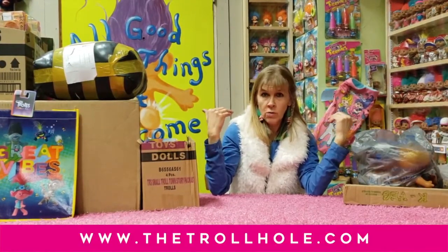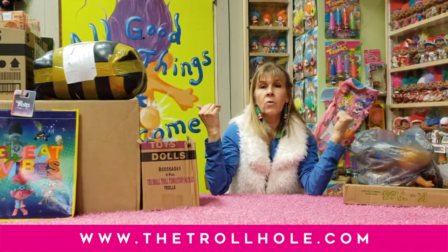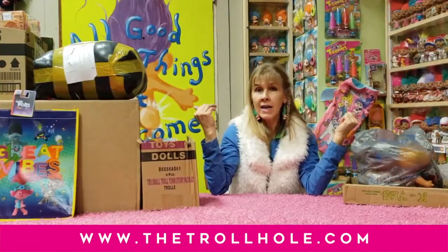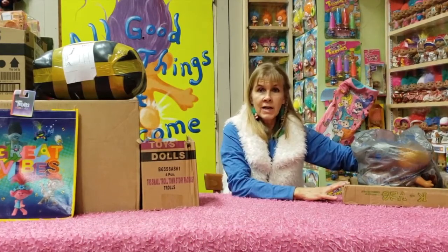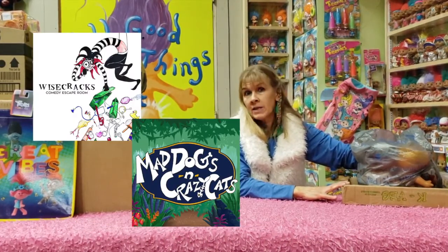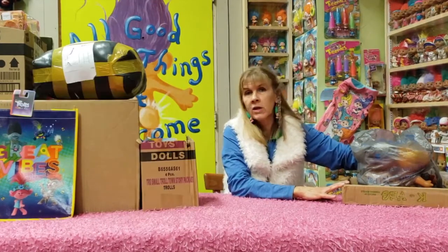I have the Guinness World Record Troll Doll Collection. I house it at the Troll Hole Museum in Alliance, Ohio — open for guided, interactive, educational, and funny tours. I've created a tourist destination where I've added Wisecracks Comedy Escape Room and Mad Dog's Crazy Cat Cafe. Really cool, fun place.